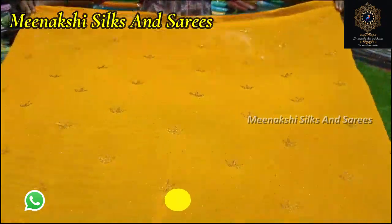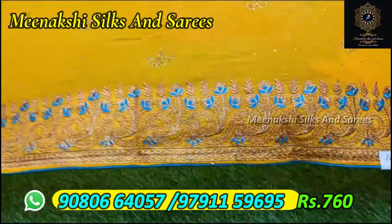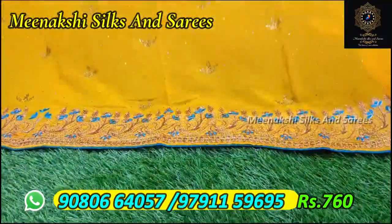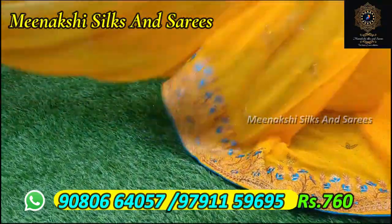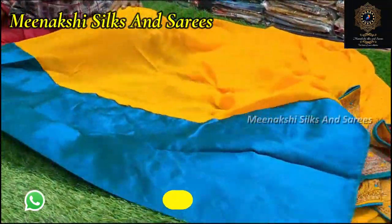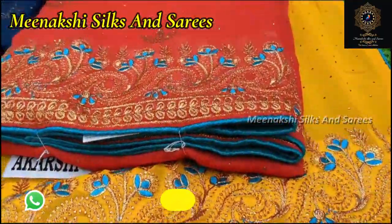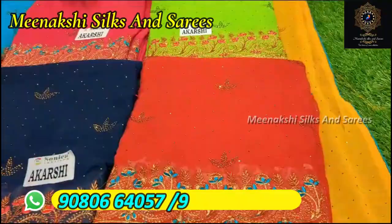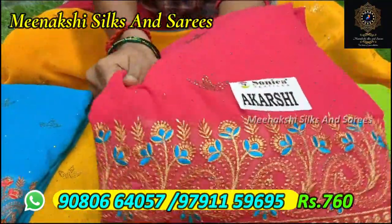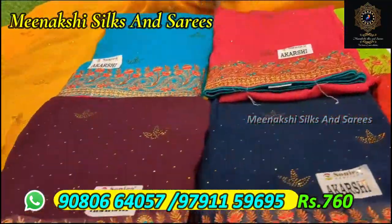There are some yellow colors, full of Swarovski stone. There is a copper embroidery on the border. There is a blue color contrast. There is a blouse in Swarovski. There is a chanderi cotton contrast in the 760 range. There are 60g georgette sarees, very light weight and very soft. There are different colors and dark shade colors.